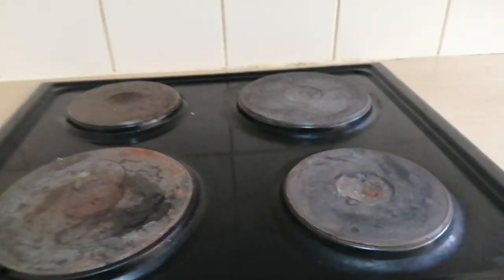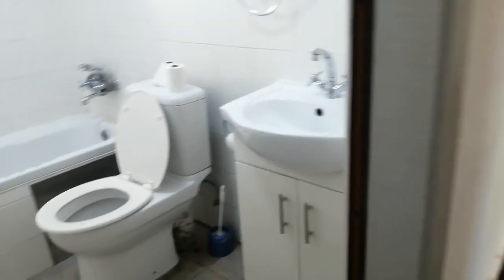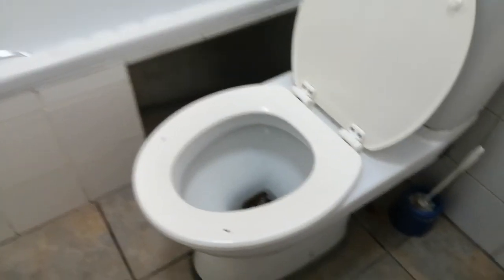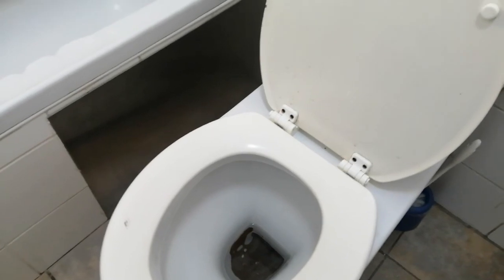Well, it's a beautiful kitchen with a lovely oven and hob. We need to just look at the toilet inside. I'd like the owner to confirm what we should do. Thank you very much.